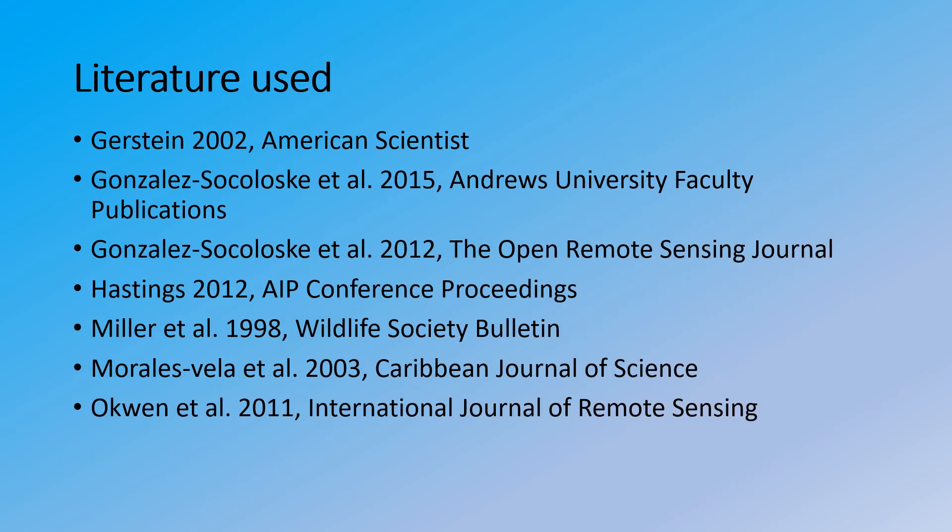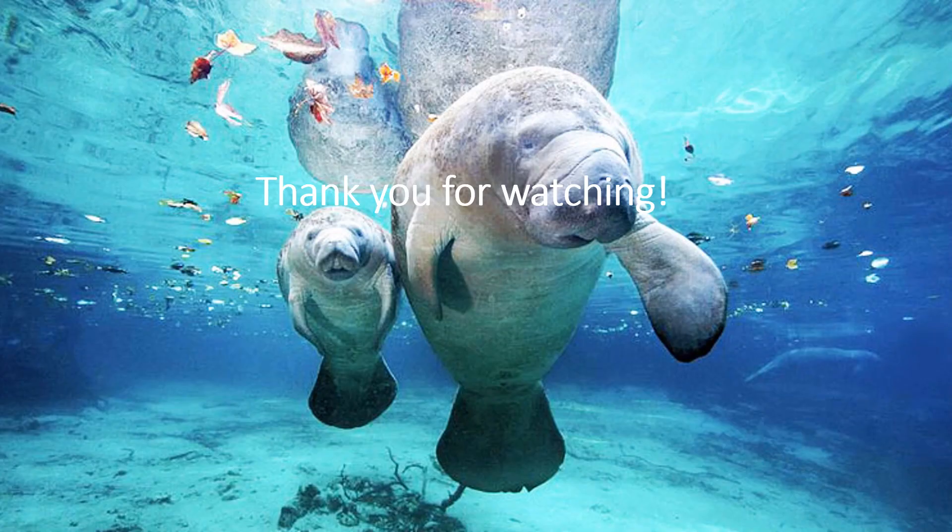I would like to thank all the researchers who have contributed to the science that I have reviewed, which is listed here. Thank you for watching, and if you have any questions please feel free to reach out and comment and I will get back to you as soon as I can.